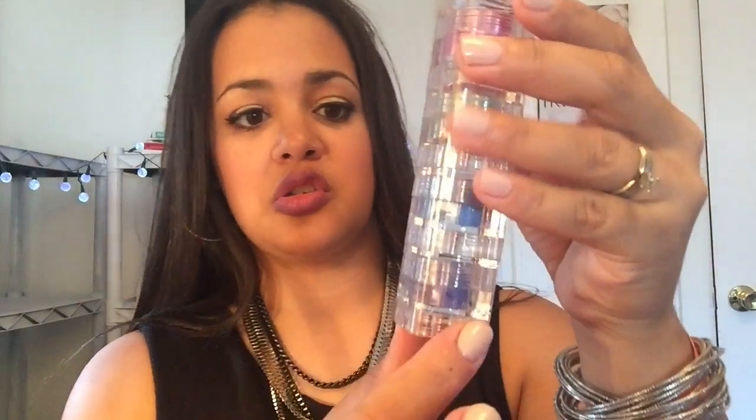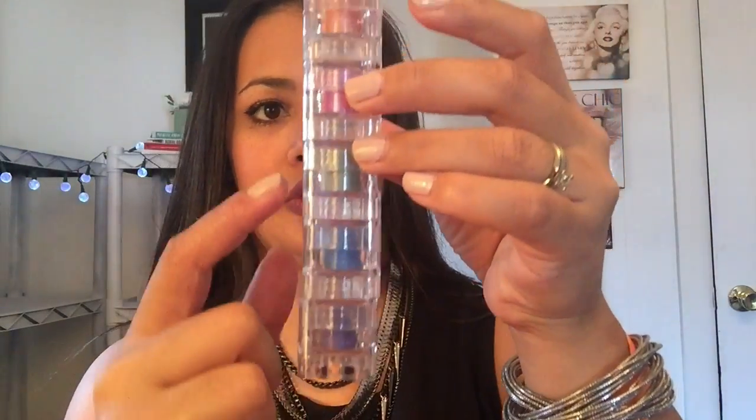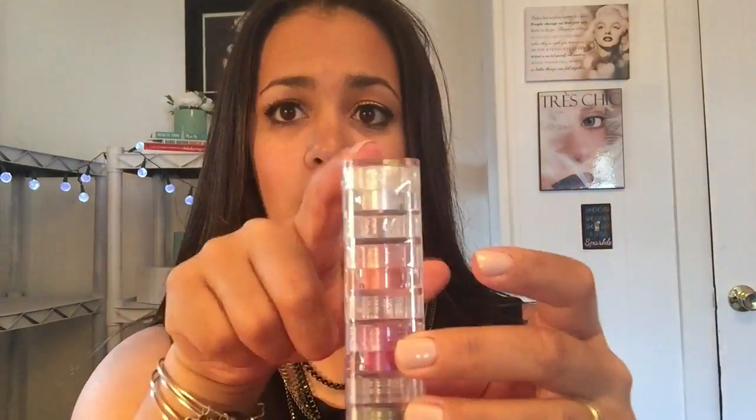The next thing I got is from Naked — they are loose pigments, a whole bunch of different color loose pigments. Let me get this box open. So they're extremely vibrant. This box has a purple, blue, green, pink, orange, and a white.